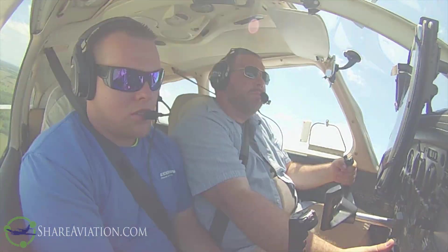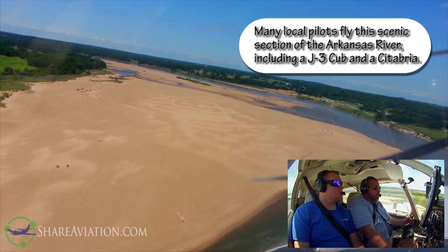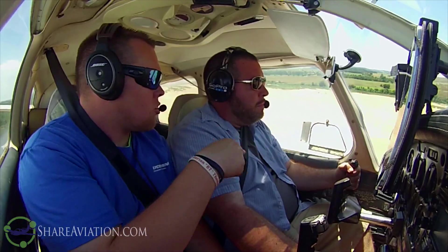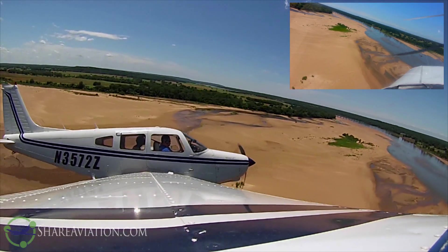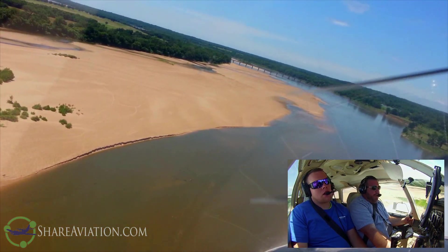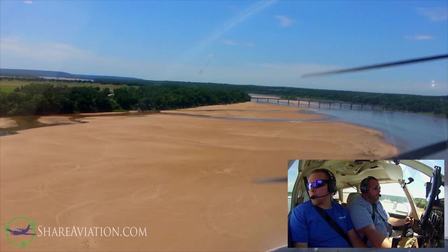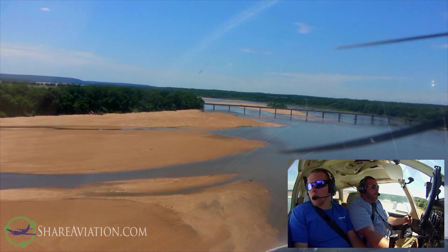We're going to do the river run all the way back. There's the bridge — that's where we abort. What he did was got to the bridge and came back down on the other side, but I won't do that. 500 feet from it we start our climb. Towers off to the right. In five, four, three, two, and one.